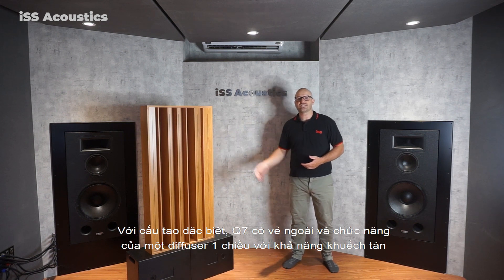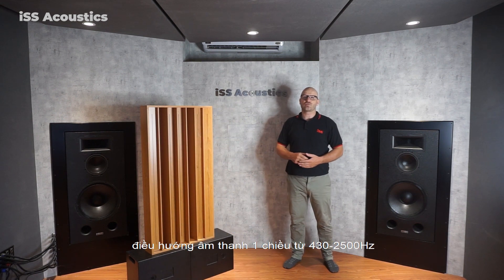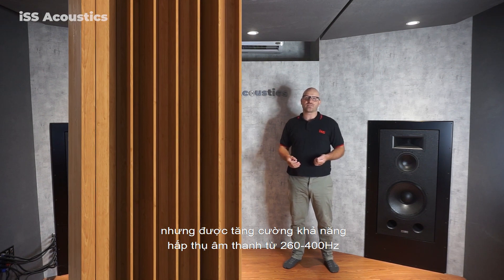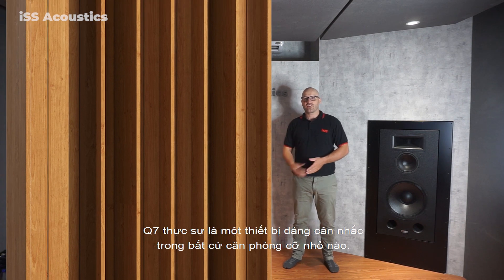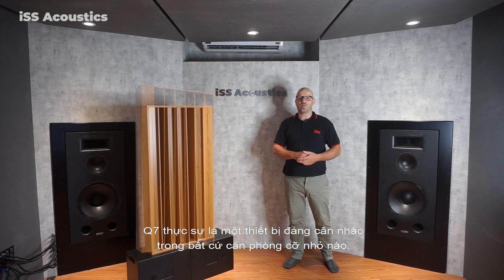With a special design, the Q7 functions as a one-dimensional diffuser from 430 to 2500 Hz, but also has enhanced sound absorption ability from 260 to 400 Hz. Therefore, the Q7 is an acoustic panel worth using in any small room.